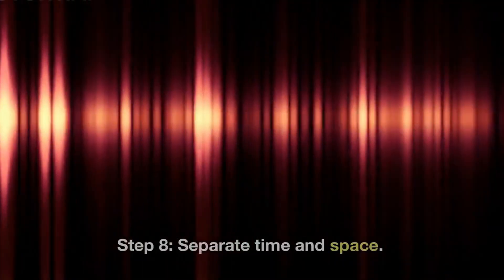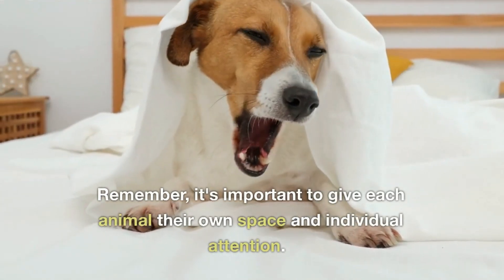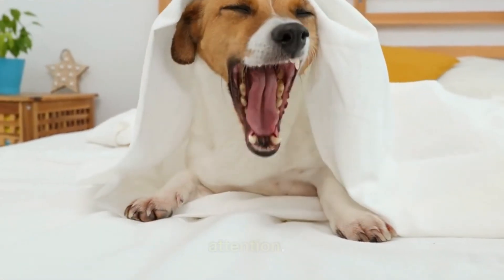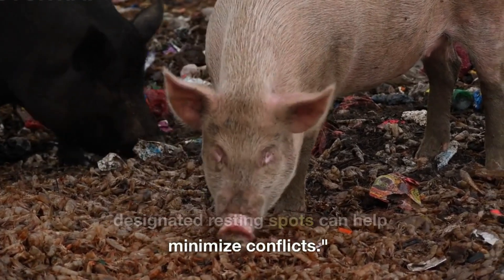Step 8: Separate Time and Space. Remember, it's important to give each animal their own space and individual attention. Separate feeding areas and designated resting spots can help minimize conflicts.